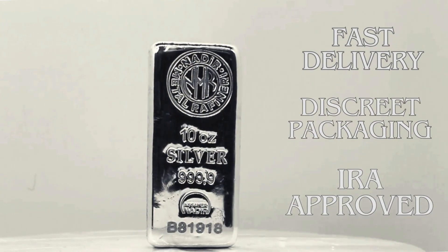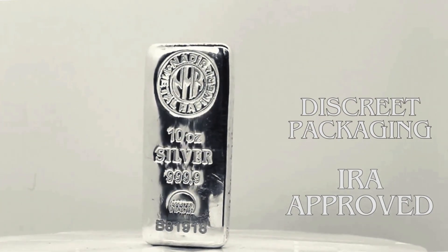Money Metals ensures fast delivery with discreet packaging for all orders. Additionally, these silver bars are IRA approved.